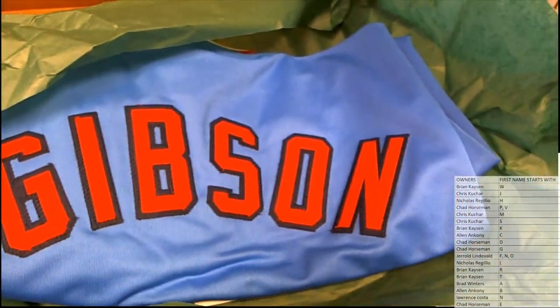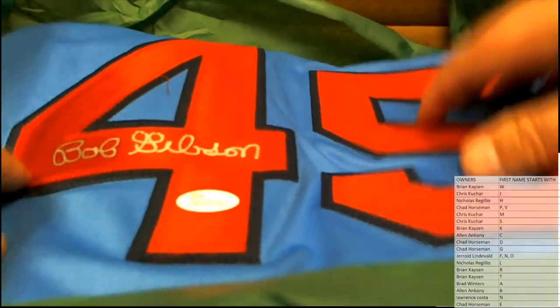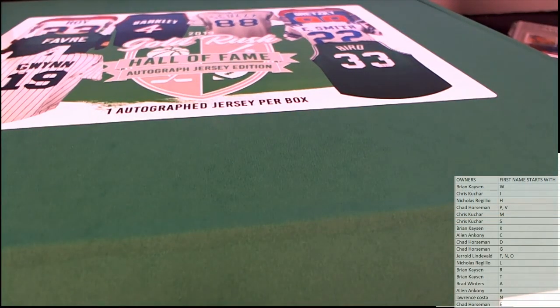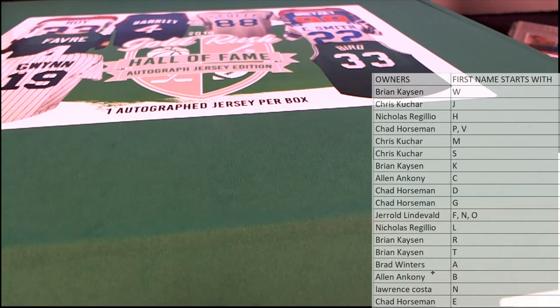Bob Gibson. Checked it out — nice one there, Bob Gibson. Outstanding. Let's see who's got letter B — I think that's Alan. Yes, Alan A, right there with letter B. Nice hit, sir, that is coming to you. Excellent. Gold Rush Hall of Fame autographed jersey number 105. Thanks for joining, Alan.